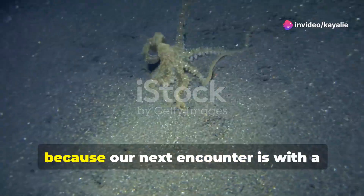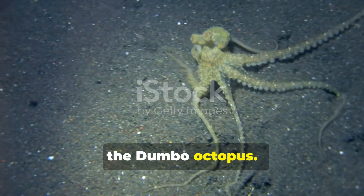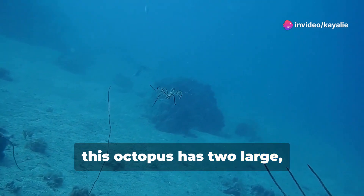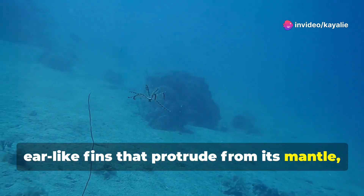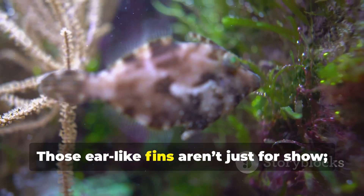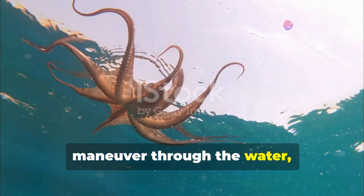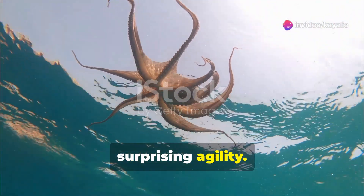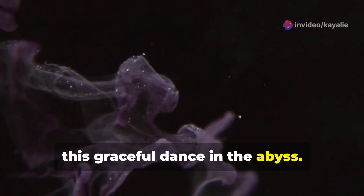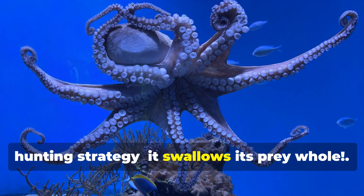Prepare to be charmed, because our next encounter is with a creature that's both strange and endearing: the dumbo octopus. Named after the beloved Disney character, this octopus has two large ear-like fins that protrude from its mantle, giving it a whimsical, almost cartoonish appearance. Those ear-like fins aren't just for show — they help the dumbo octopus gracefully maneuver through the water, propelling it through the darkness with surprising agility. It's a mesmerizing sight, this graceful dance in the abyss. To survive, the dumbo octopus has developed a unique hunting strategy: it swallows its prey whole.